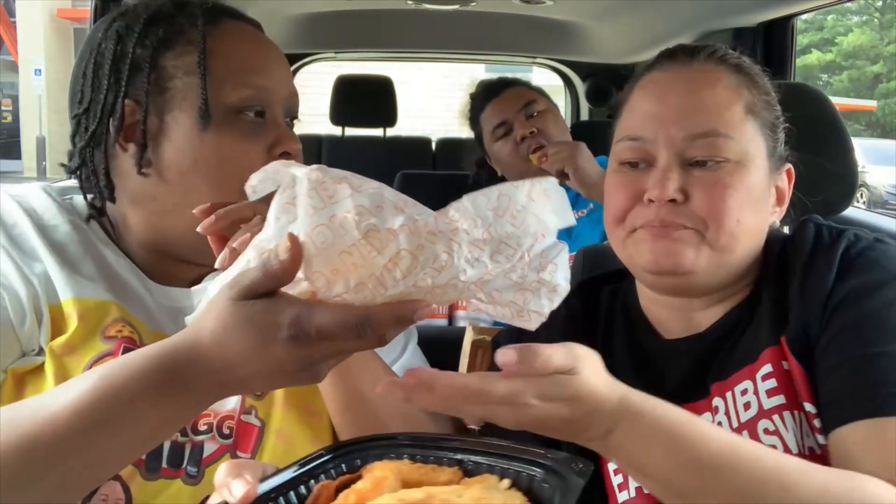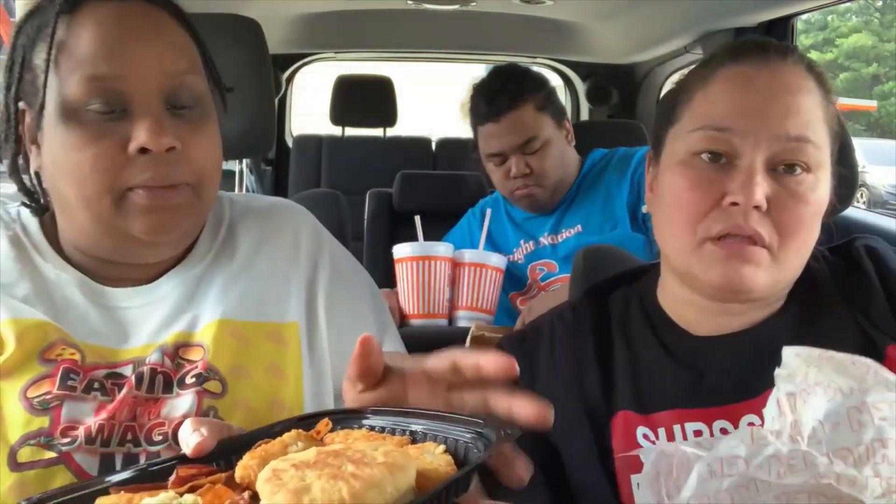We also got a breakfast platter, which comes with eggs and choice of meat. We got bacon. Their bacon to me is very overcooked, but some of y'all like that crunchy, burnt-up bacon. So if you like it like that — this is crunchy. Biscuit and hash browns. Eggs look a little bit overcooked for me. They don't taste bad, though. You jumped in the middle, man. You eating something, I'm eating something.